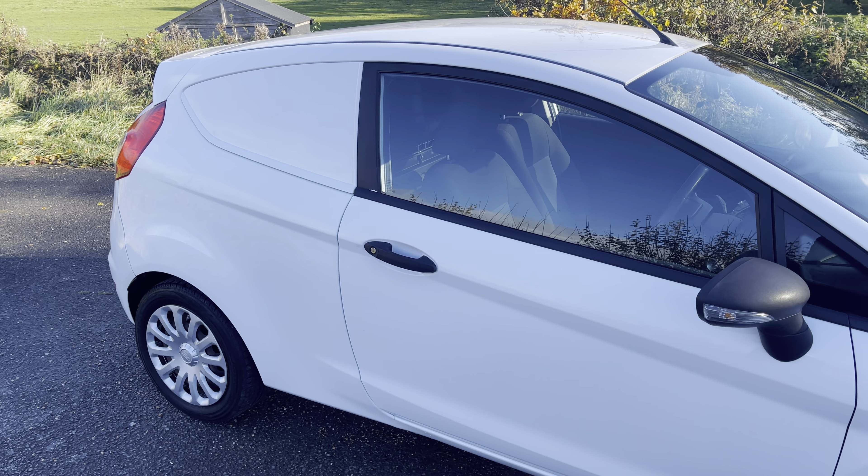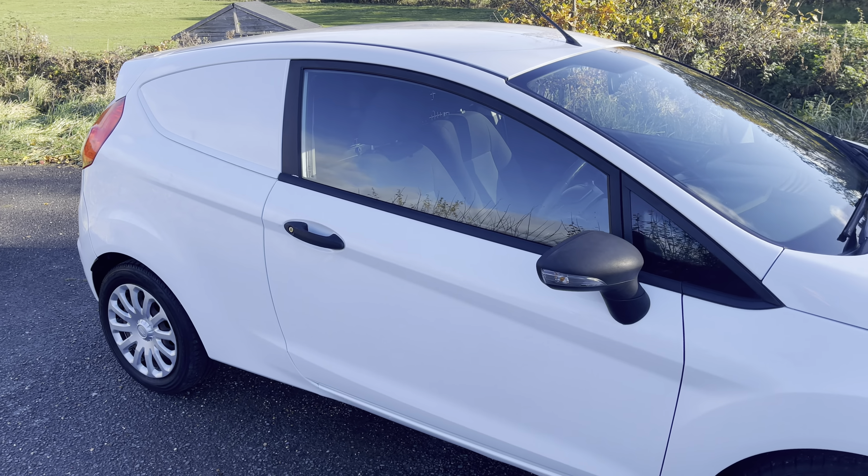Hi everyone, Dan here from Surrey Hills Commercials. Another day and time for another van. Today we've got another fantastic offering. It is a 2015 on a 15 plate Ford Fiesta van. It is the 1.5 TDCi 75 horsepower, covered just over 57,000 miles on the clock. Two owners from new with full service history, fresh service done by us and MOT until the end of July 2024.